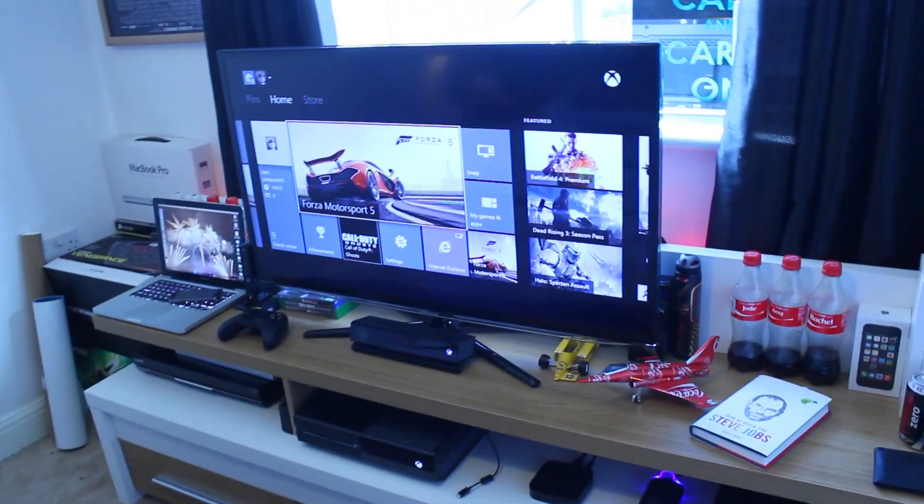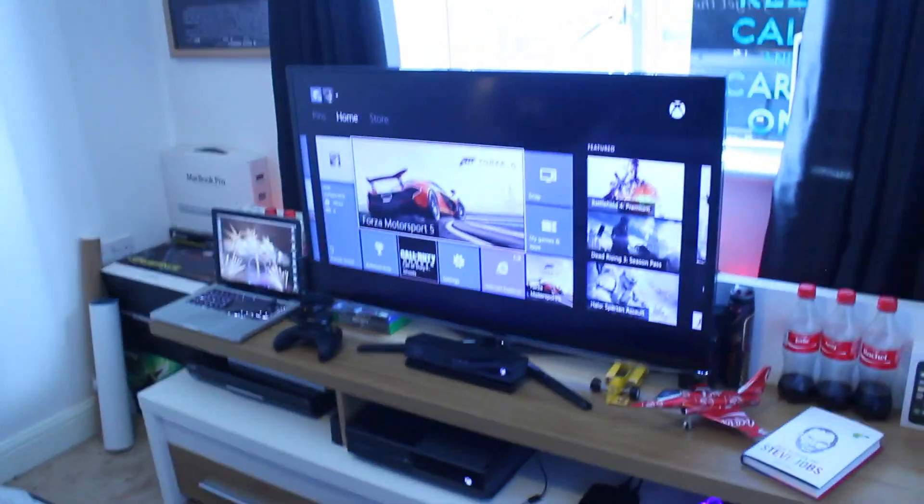So now we're going to move on to my office room, where you can see where all the nerd happens.